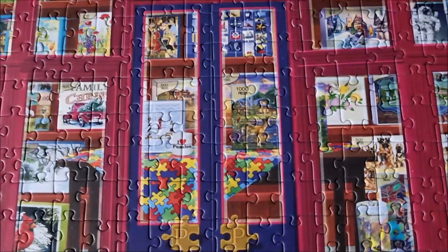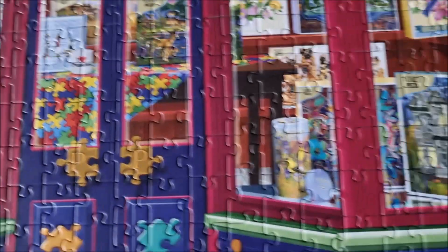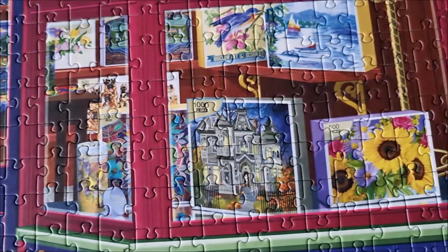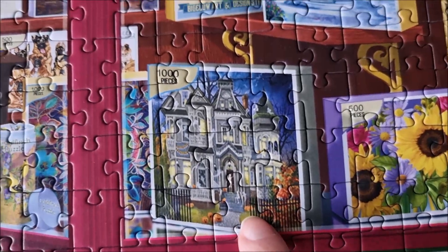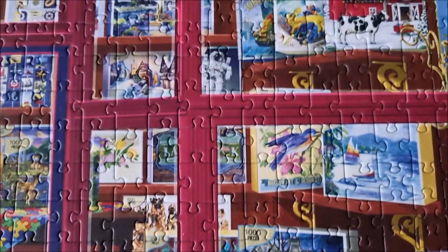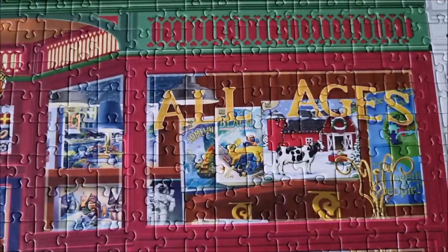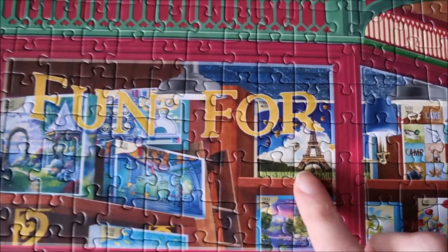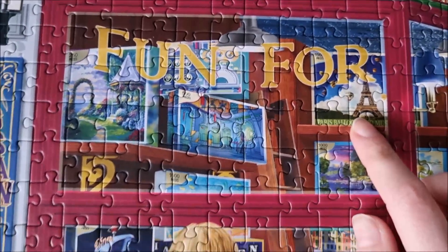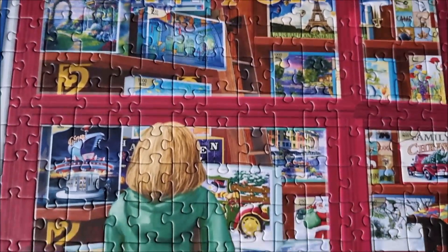And yeah, I mean, you can see all the jigsaws here in the windows. And look at the Eiffel Tower puzzle — I would love to go and shop there.